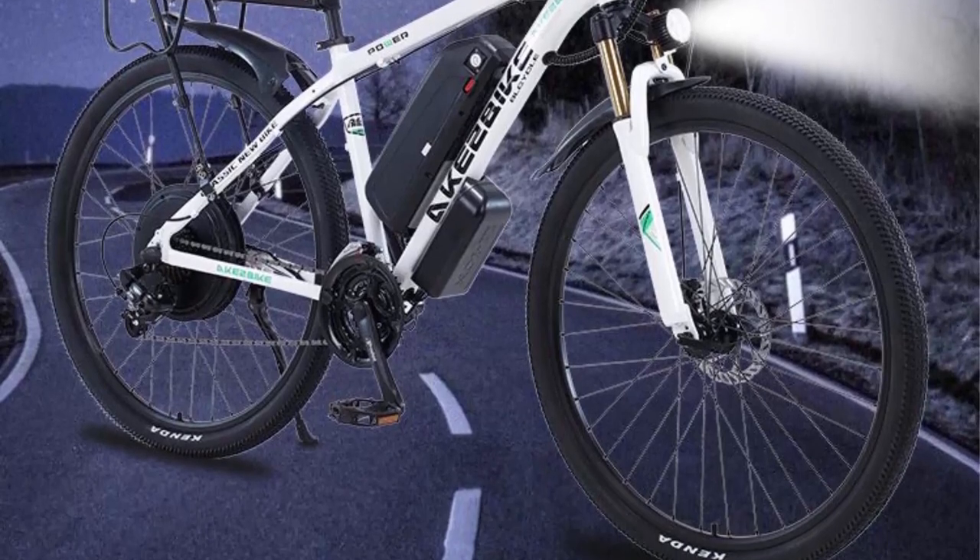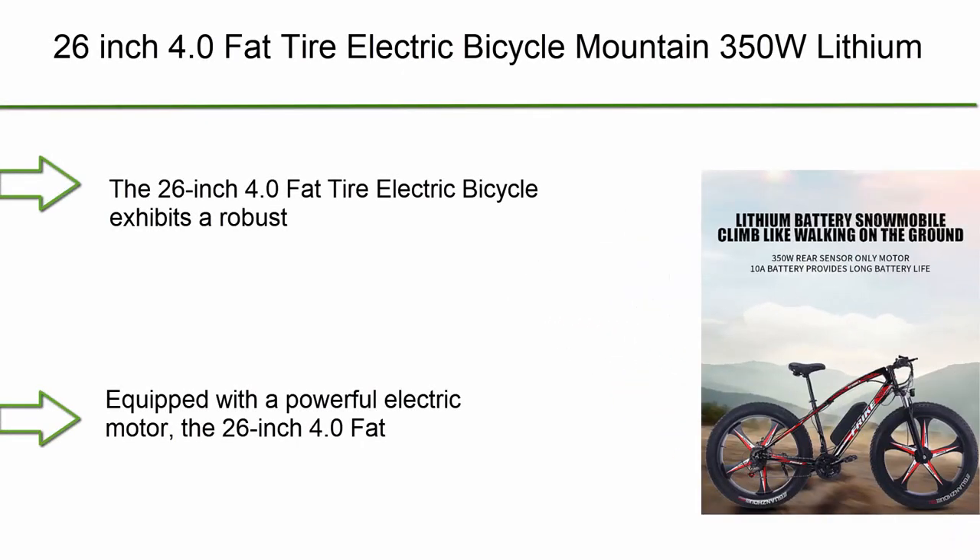Powerful motor: one of the key highlights of the 1000W electric bicycle is its powerful 1000-watt motor. This robust motor provides substantial torque, allowing for swift acceleration and seamless climbing on various terrains.